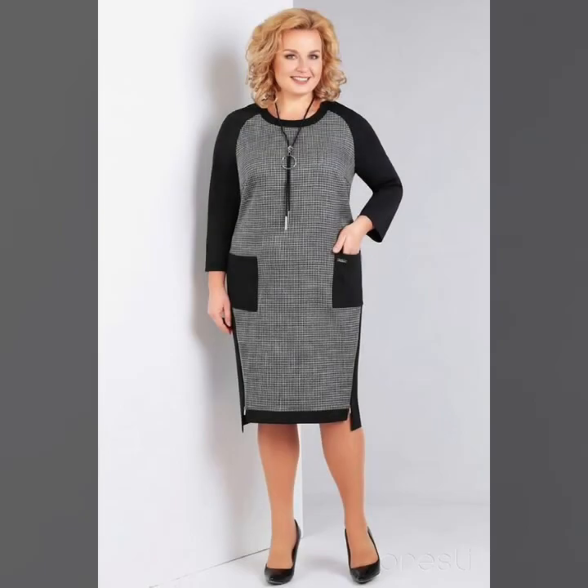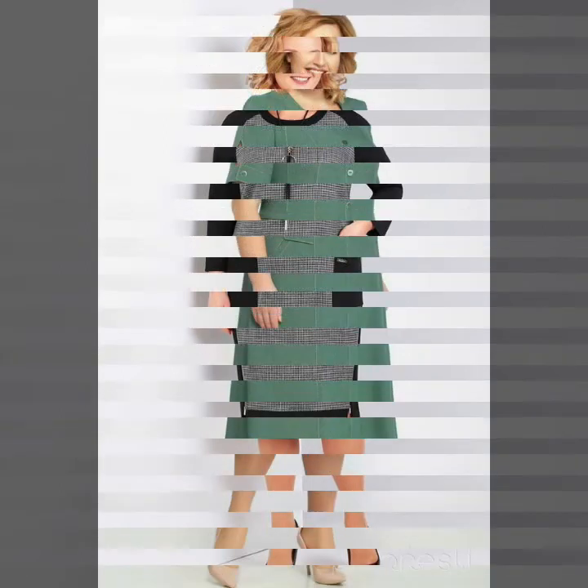You can also buy the latest 2020 season styles from AliExpress, DressLily.com, different brands, different shopping malls, and many different types of famous brand stores.